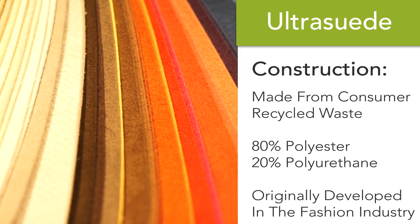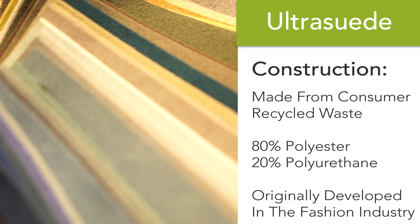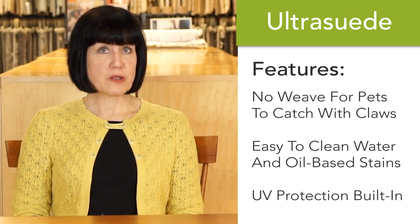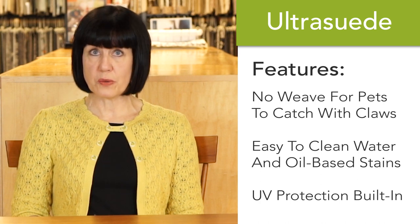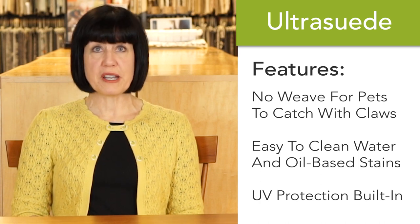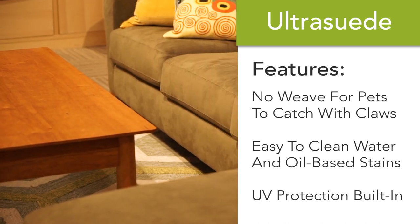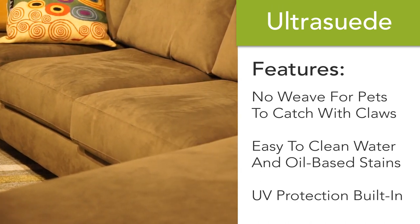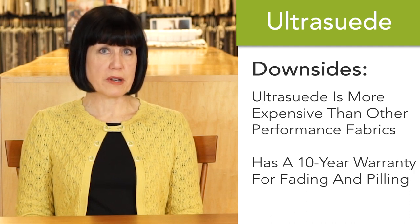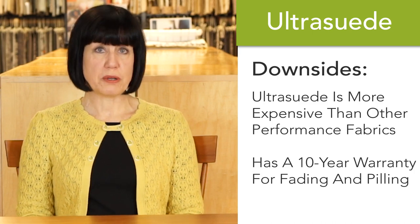Ultra Suede was invented in the 1970s for clothing and is made from consumer recycled waste, so it's environmentally friendly. It's ideal for kids and pets because it doesn't have a weave, which means pets cannot get their claws into it. You can get water-based or oil-based stains out of it, and it has UV protection built in, making it a very practical fabric for a sunny, often-used room. Ultra Suede is more expensive than other performance fabrics, but it does have a 10-year warranty on fading and pilling.